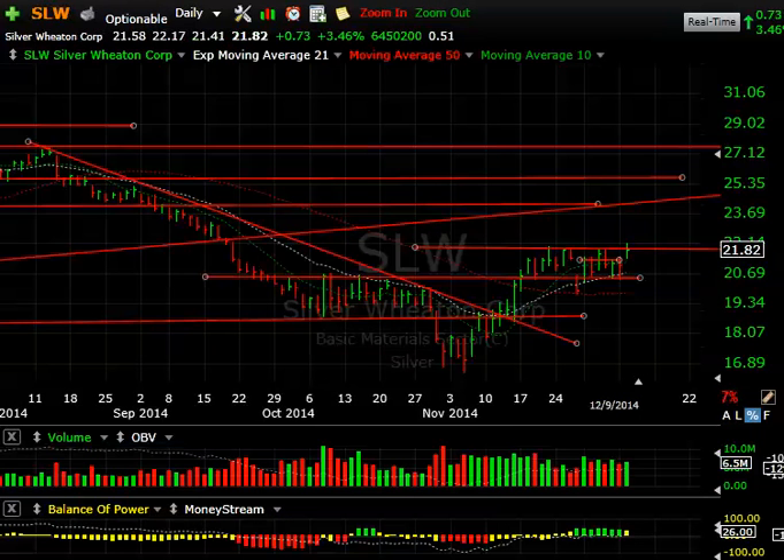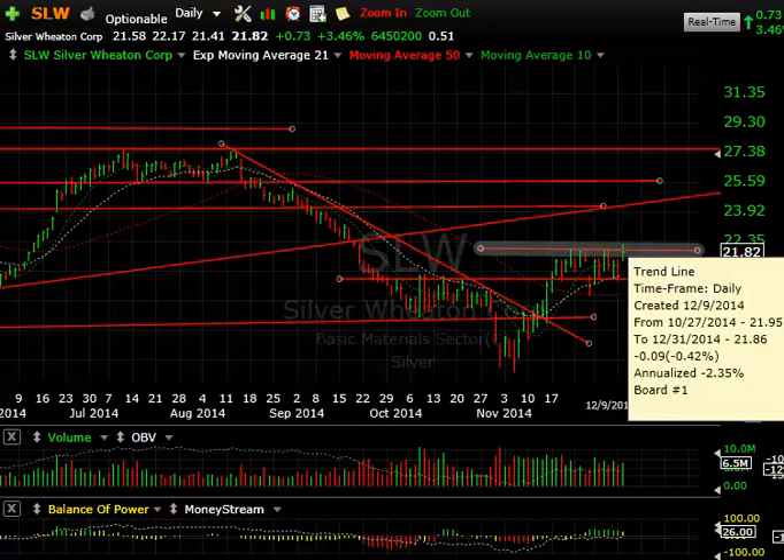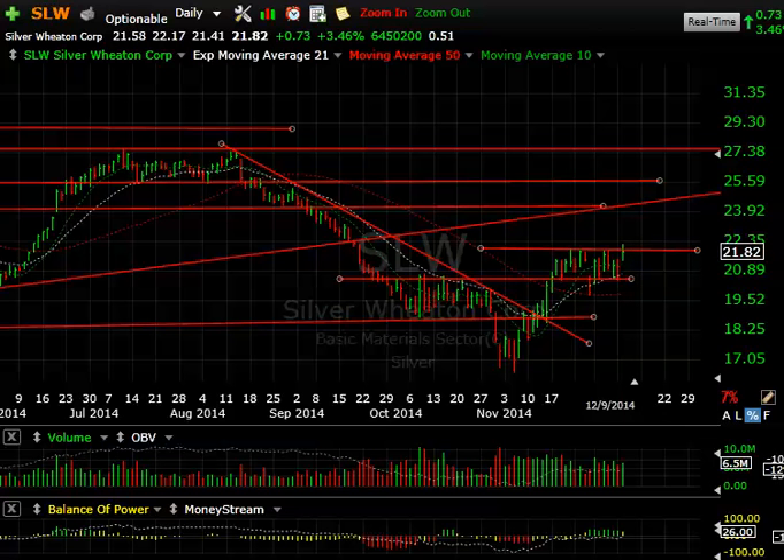Silver Wheaton — similar to Royal Gold, my favorite larger silver company. It's consolidating and today it popped above the triple top, so I put out a little swing on it. It backed off but is still up 73 cents or 3.5%. If we can get a follow-through, I'm looking for 24, maybe 25.50, with a secondary target at 27.50, maybe 28.